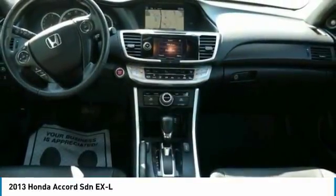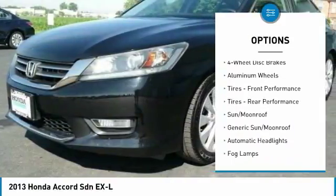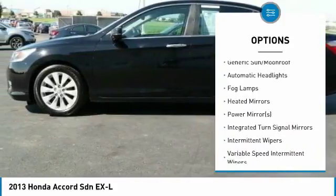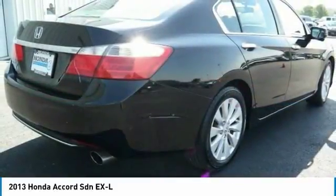Here are some of this vehicle's great options: steering wheel audio controls, lane departure warning, keyless entry, power passenger seat, leather wrapped steering wheel, Bluetooth, power steering, adjustable steering wheel, cruise control, aluminum wheels.